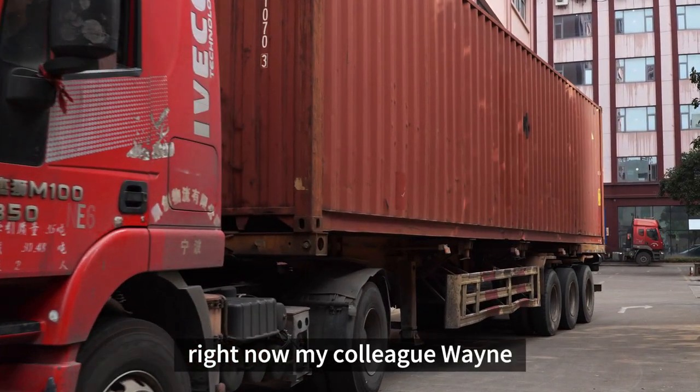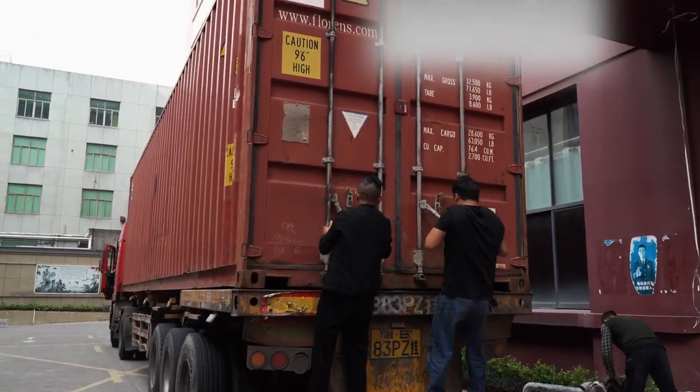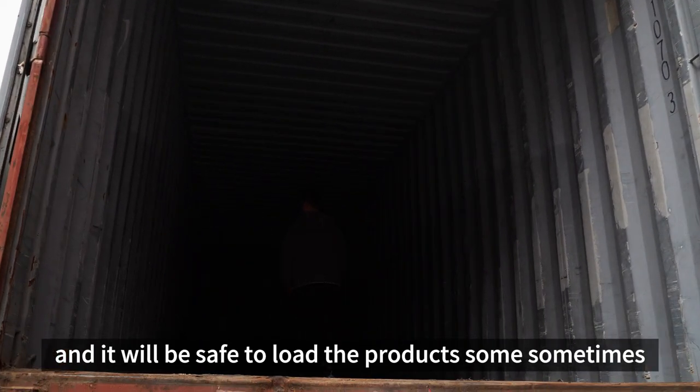Right now, my colleague Wayne is checking the container information to match if it's all the same. He's also going to check the container condition — he's going to go up there to check if the container is clean enough and it will be safe to load the products.